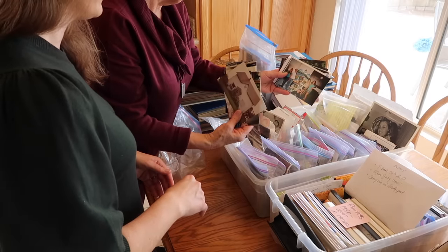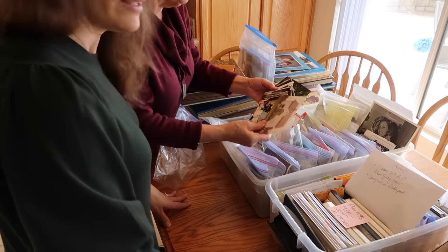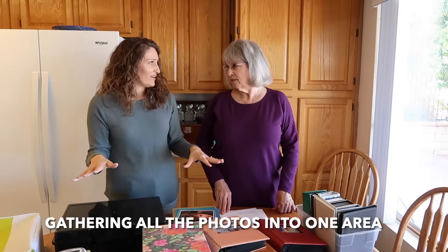For the last three months I've been working on this, maybe one or two days a week, sometimes late at night. Once you get into it, you have to remember what you're doing. It was a process, but I got it down and finally got semi-organized. Today we're sharing that process. The first step was gathering everything in one spot.